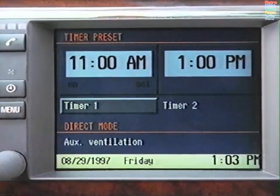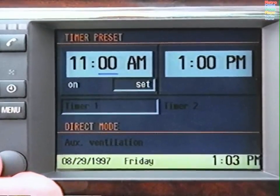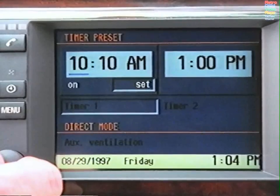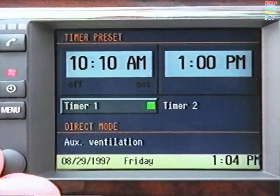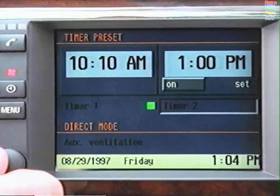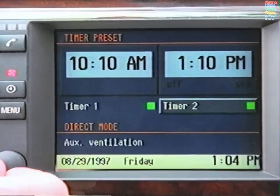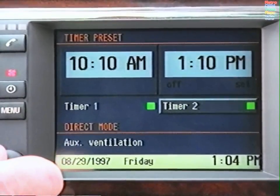To enter the first switch-on time, select Timer 1 and Set. Use the control knob to specify the minute and hour that you wish the system to pre-ventilate the car while it is parked on a warm day. To enter a subsequent switch-on time, select Timer 2 and follow the same procedure. A red fan symbol on the dash will light up. To pre-ventilate the car immediately, ensure the key is in position one and simply select Auxiliary Ventilation.